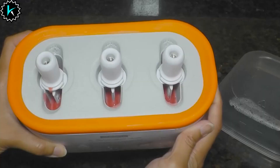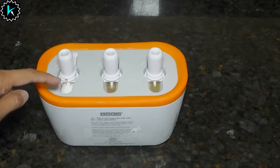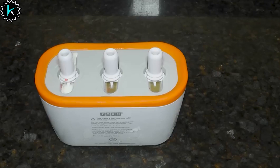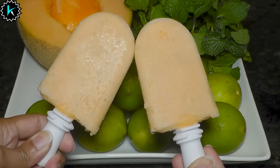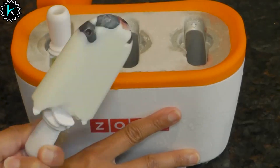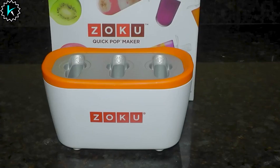Number 15: Zoku Triple Quick Pop Maker. The patented Zoku Quick Pop Maker freezes ice pops in as little as 7 minutes, right on your countertop — no electricity or planning ahead required. Just pre-chill the base in the freezer so it's ready when you are. The non-stick cast aluminum mold has a proprietary solution sealed inside the base enabling rapid, uniform freezing. The specially designed tool helps to easily release the frozen pops. Whatever ingredients you have on hand, you're only minutes away from a frozen treat.